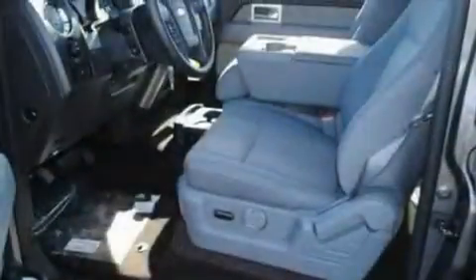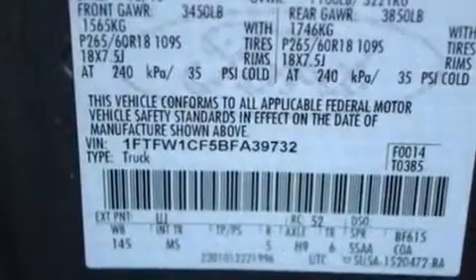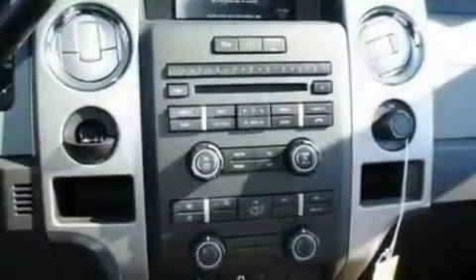Its top features include a driver's side entry keypad, a four-speaker stereo system, a double wishbone independent front suspension, an engine immobilizer theft deterrent system, and 12-volt power outlets.